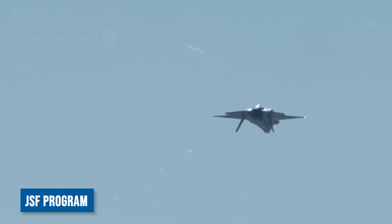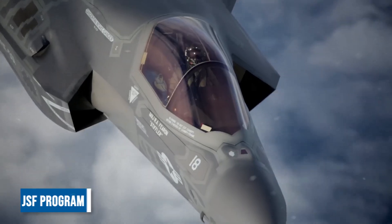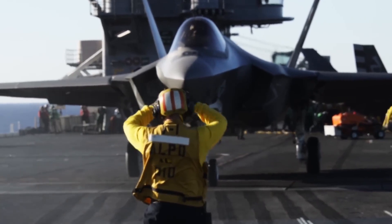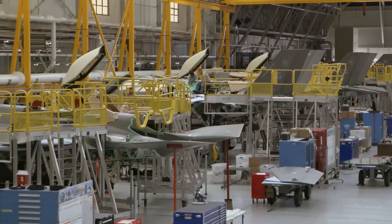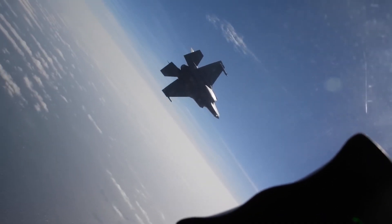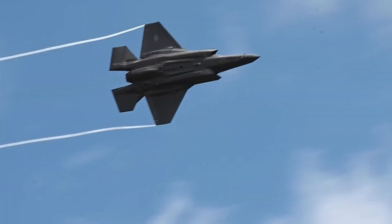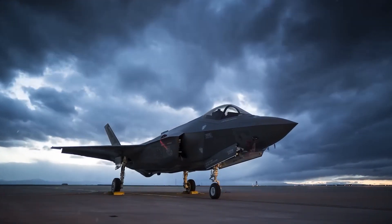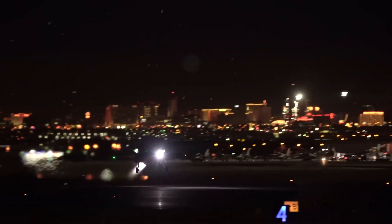The JSF program has been plagued by development delays, cost overruns, and technical challenges. The complexity of designing a common platform for different services, coupled with ambitious performance goals, led to numerous hurdles. Despite these challenges, the program persevered, and the F-35C finally achieved initial operational capability in 2019.